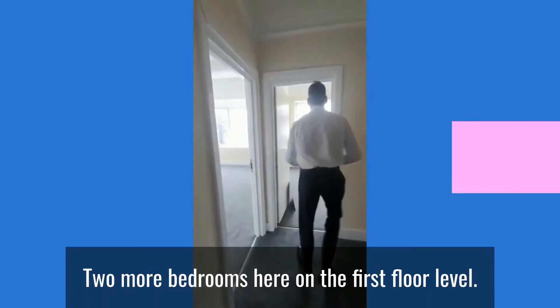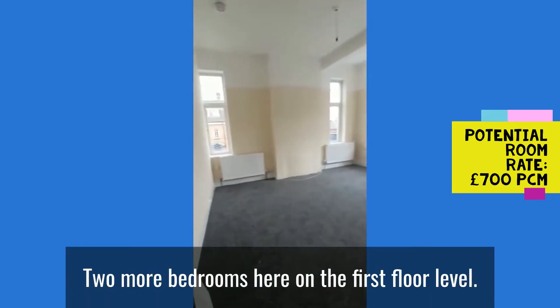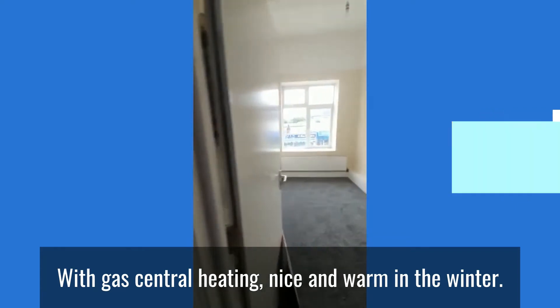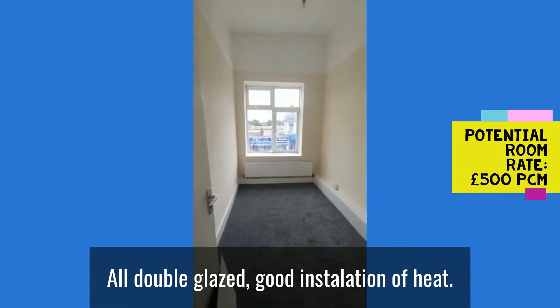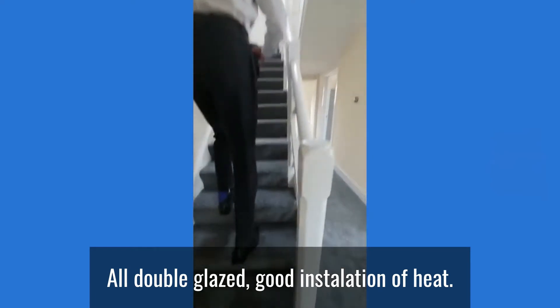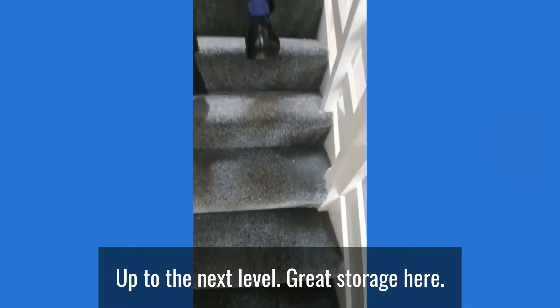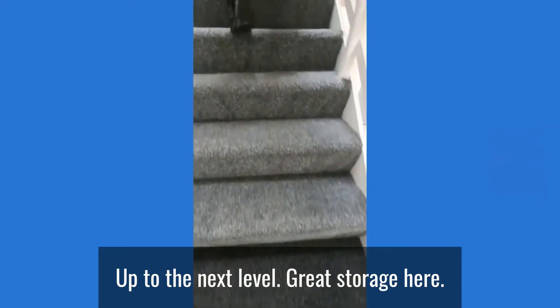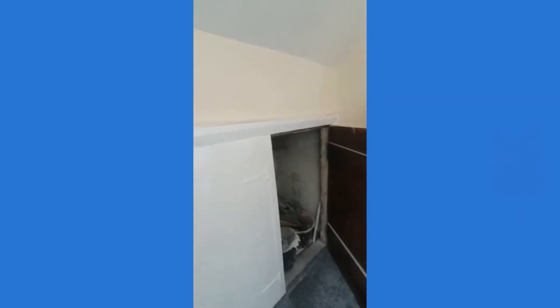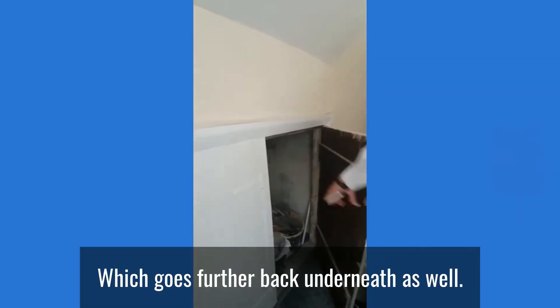Two more bedrooms here on the first floor level, all gas centrally heated — nice and warm in the winter. All double glazed for good insulation of heat, and it keeps the noise out as well. Up to the second floor level, there's great bag and storage space here which goes further back underneath.